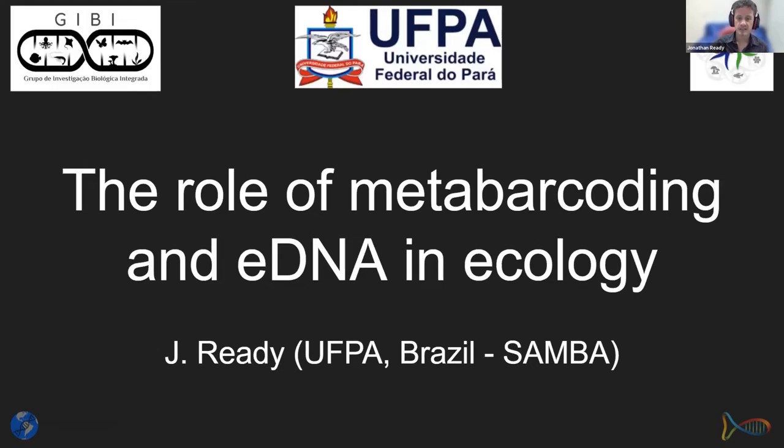I'll be the first of three talks, focusing on the role of metabarcoding and eDNA in ecology. Quentin will then talk about species-specific approaches, and Hugo will go on to more technical issues and the importance of these methods in relation to legislation, trade, and inspection.